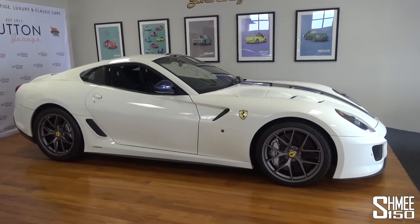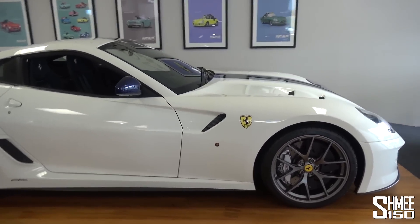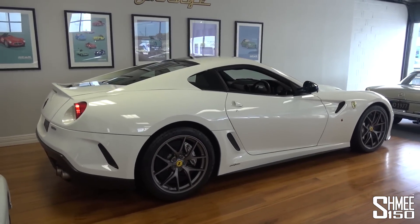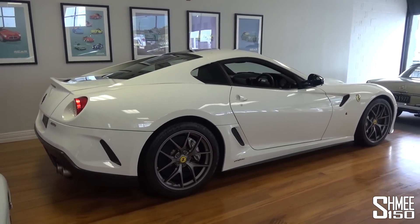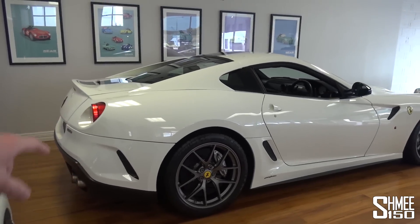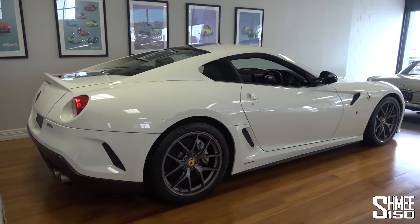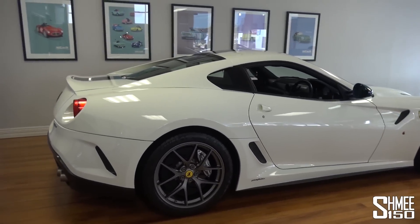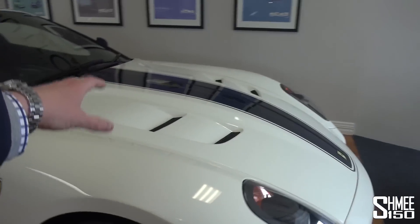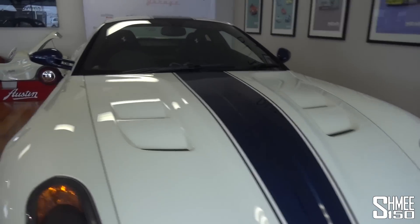It sounds absolutely incredible. Rear-wheel drive, 661 brake horsepower, 670 PS, 620 Newton metres. Really, it's one of my favourite cars that up to this point I've never driven, because back in the early days of making my videos was right when this launched. It came out at the beginning of 2010, and I remember filming them, seeing them driving around, getting really excited about these cars. And this one, if you look at the paint colour scheme — the factory scheme in white paintwork with the Tour de France blue factory stripe — it just looks awesome.